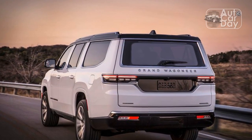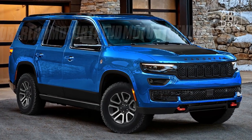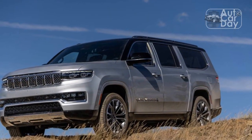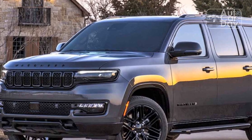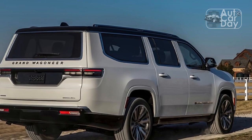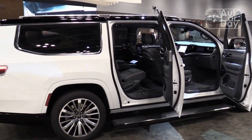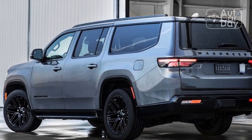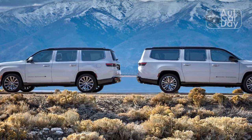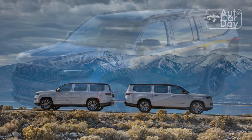Jeep equips the Wagoneer L with loads of standard active driver safety features. Our car was equipped with automatic emergency braking with pedestrian and cyclist detection, adaptive cruise control with stop-and-go functionality, lane-keeping assist, blind spot monitoring, rear cross-path monitoring, and rear parking sensors with automatic stop capability. Optional features included adaptive cruise control with semi-autonomous functionality, night vision with pedestrian and animal detection, intersection collision assist, drowsiness detection, traffic sign recognition, a 360-degree camera view, and automated parking capability. The Wagoneer L drives itself down the road with driver monitoring reasonably well, though lane-keep assist isn't quite as good as in other SUV of the Year competitors. However, it holds speed perfectly with adaptive cruise control on hills, and the automatic braking and throttle responses feel natural.